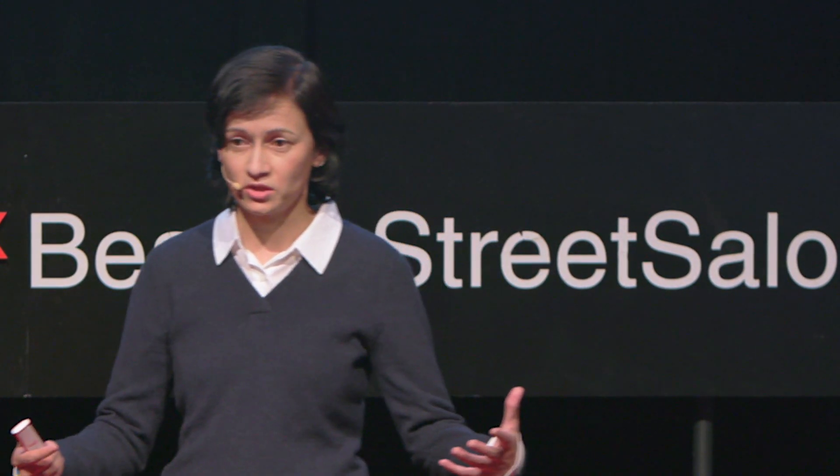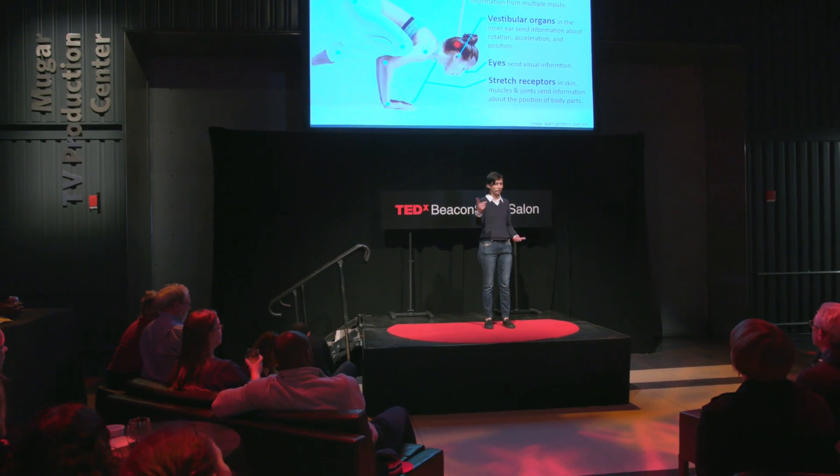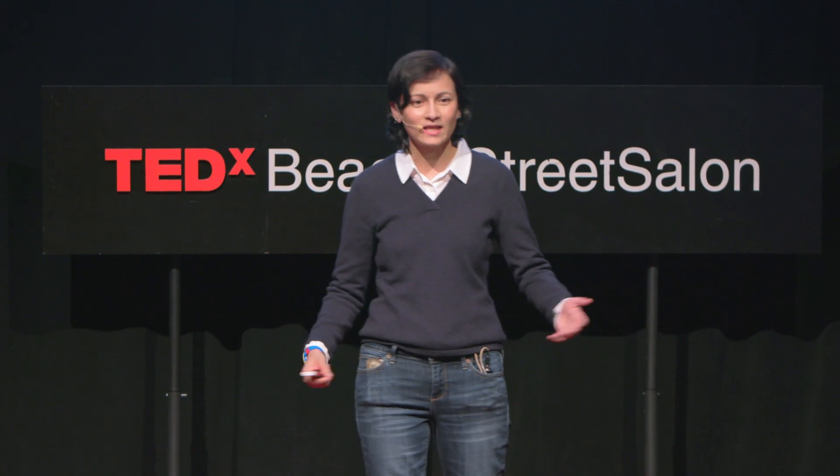Maintaining balance requires that the brain receive information from three main sources. You need information from your visual system — data coming in from the eyes. You need information from your proprioceptive system, which is your muscles and your joints. As an example of proprioception: if you hold out your fingers in front of your face, close your eyes, and touch the tip of your nose — most everybody can do that, and that's because of your sense of proprioception, this inner sense that we have.